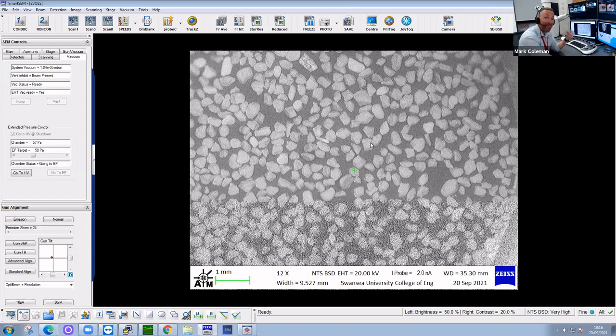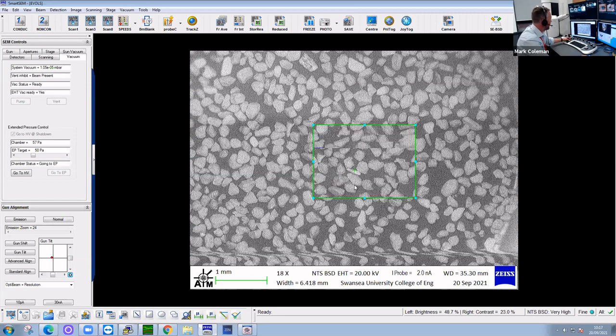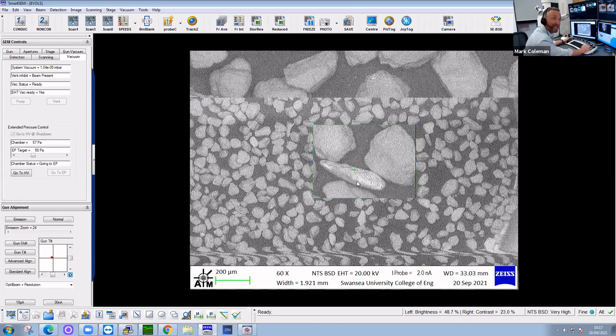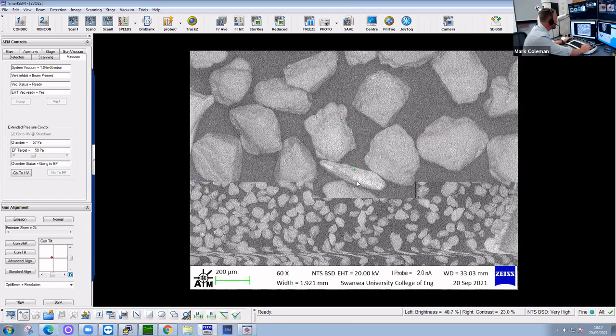Some particles in the sand glow slightly brighter — adjusting the contrast reveals this could be a shell fragment. Essentially, that's what sand is: a mixture of rocky materials pounded and ground away by the action of waves, mixed with dead creatures, shells, and other material that has washed up on the beach.